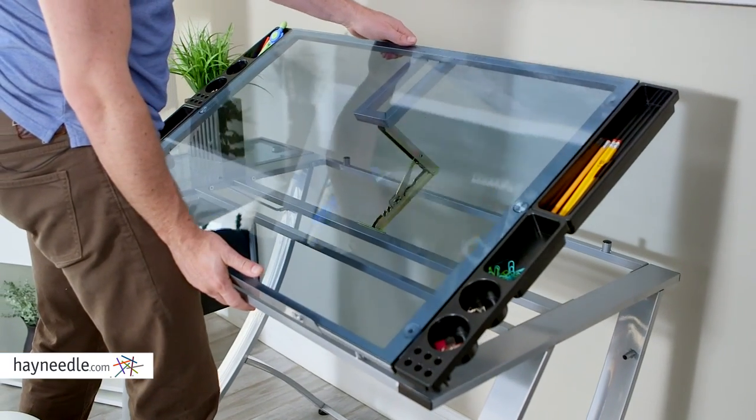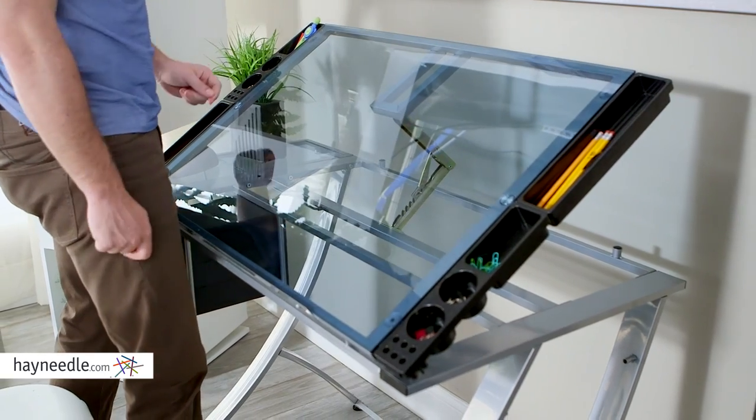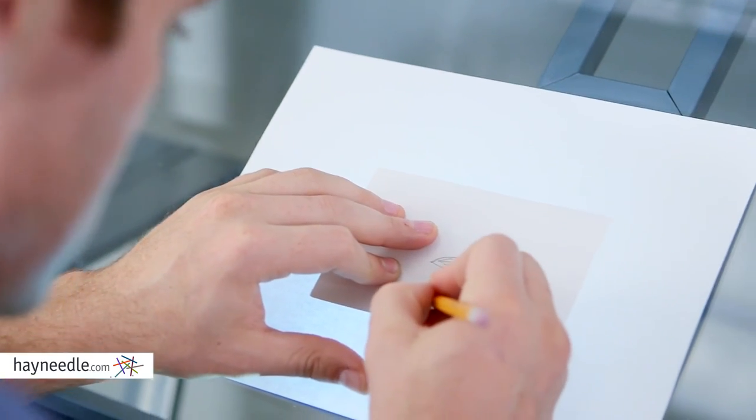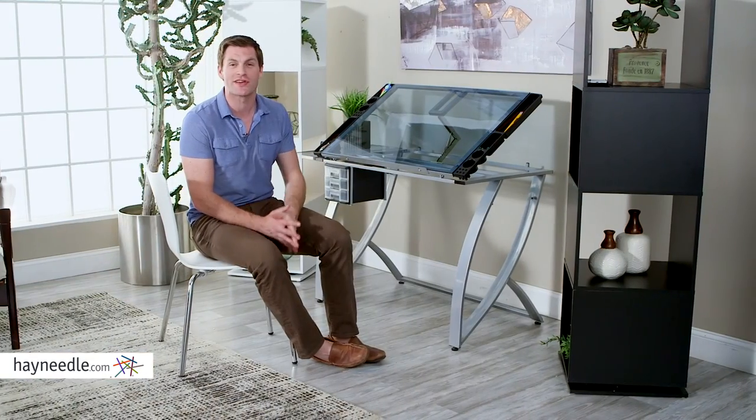Plus, the main surface of the Studio Designs Future Drafting Table can be angled up to 35 degrees, so use it as a drafting table or take advantage of the glass surface and shine a light through the back, creating a tracing table.